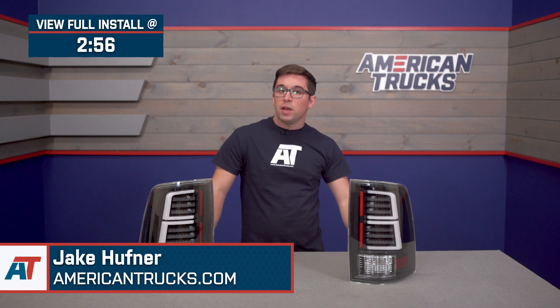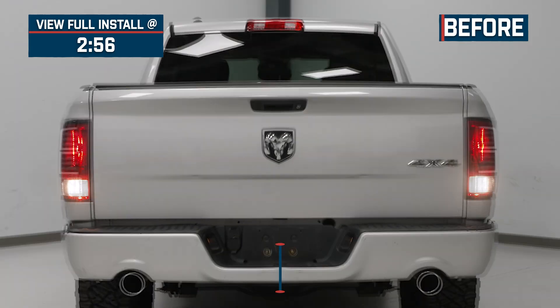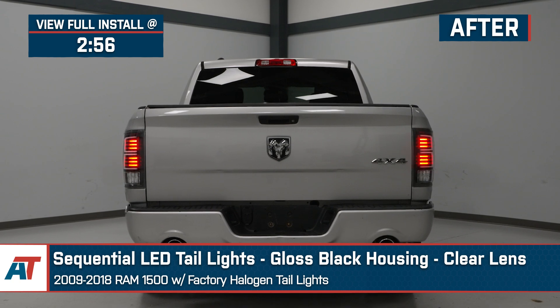Jake here for American Trucks. In this video, I've got the sequential LED taillights with gloss black housings and clear lenses, fitting 2009 to 2018 Ram 1500s with factory halogen taillights.